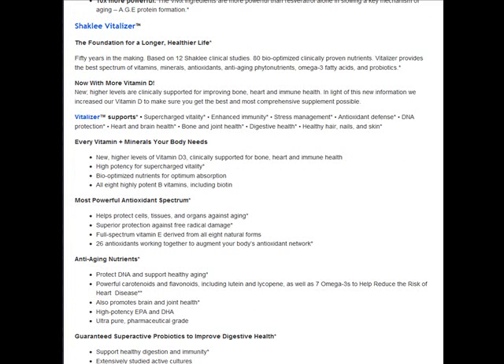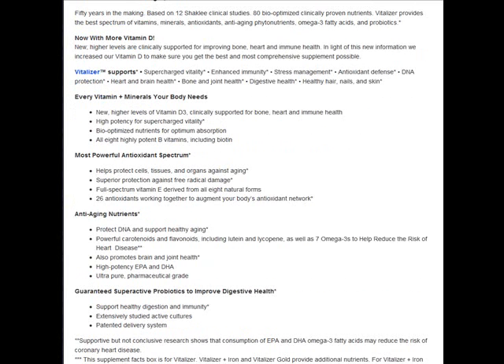It takes the confusion out of what to take for your vitamin supplements — what multivitamin should I take, what does my body need to keep me healthy? It gives you your multivitamin with Vita-Lea, which has seven clinical studies proving its effectiveness. It's got more vitamin D and 80 bio-optimized nutrients for optimum absorption.